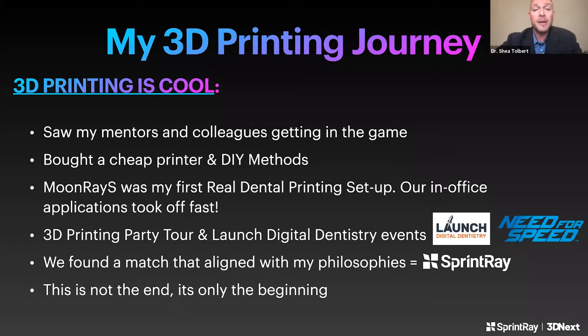3D printing really is a journey, and like a lot of you it was a little bumpy in the beginning. I got started seeing my mentors and colleagues printing cool things like a little Yoda head or a skull. Back in 2017-18, I stopped waiting and dove in with a cheap LCD printer — not made for dental. I got some Tupperware and a little nail curing bed oven, and it was pretty messy and a headache, but I started to see the power of how we could use it in dentistry.